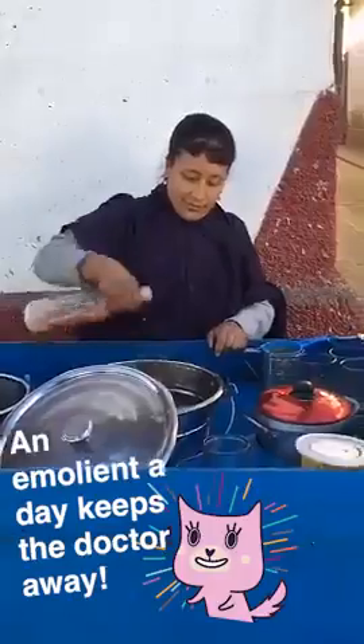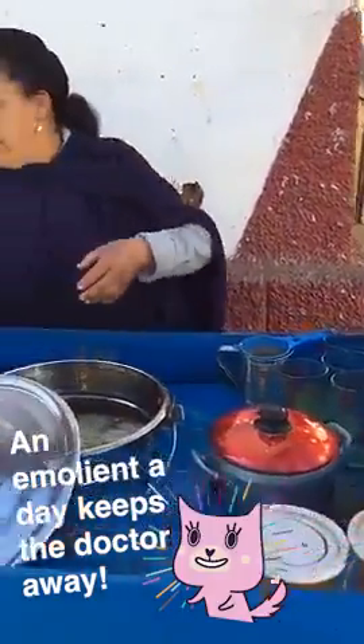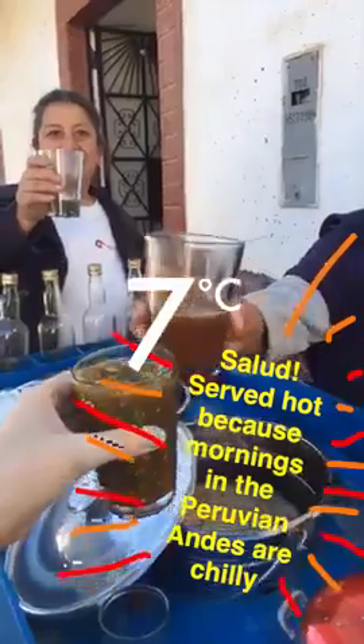Emolliente is a Peruvian hot drink that's made with apple, pineapple, pollen, aloe vera, papa, zanahoria — everything that's good for you. Salud!